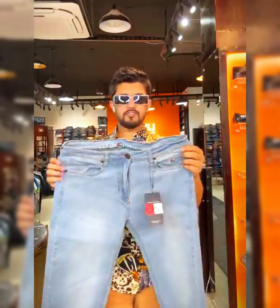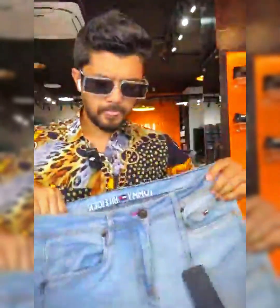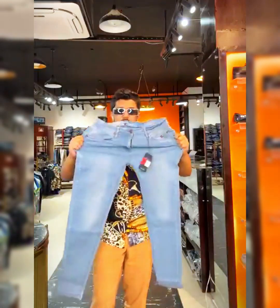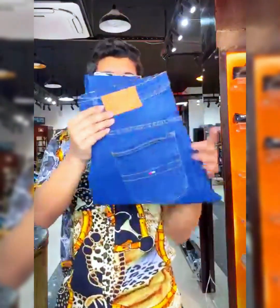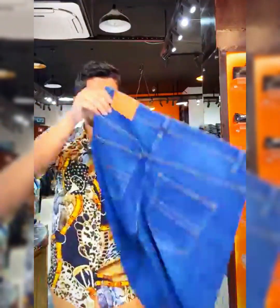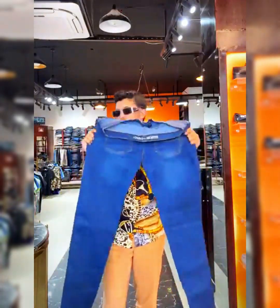These are priced at 950 taka. It has four pockets and leather detailing. At 950 taka, this denim with only one color, one design, and this system — high spandex denim.